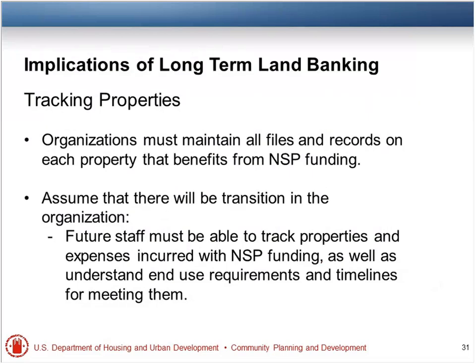So tracking: you've got to have your files and records on each property that benefits from NSP funding. You should have been doing this from the beginning. You also need to recognize that not all of you will be there — we see this a lot already in the NSP program with staff turnover. So have your plan be realistic about level of continuity.